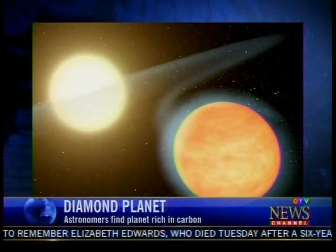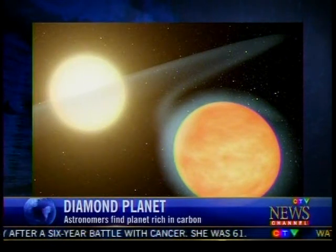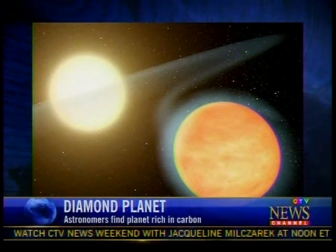A new discovery in deep space has scientists questioning how planets are made and how they work. Princeton University astronomers say they found a planet with an atmosphere with equal parts carbon and oxygen — double the ratio of carbon to oxygen seen in planets in our solar system. It also means the planet's interior could be solid diamond.